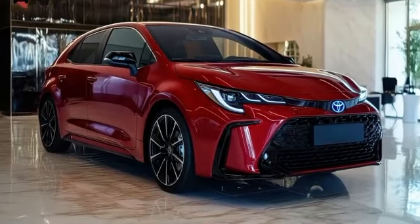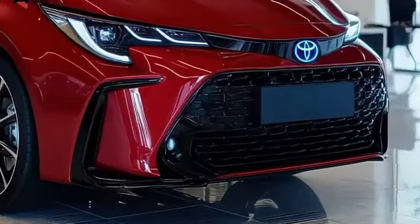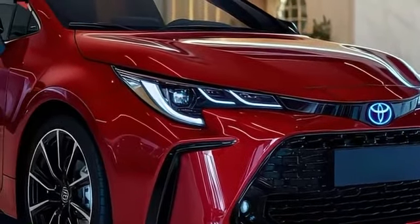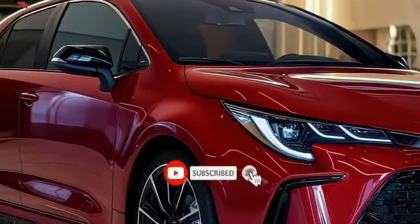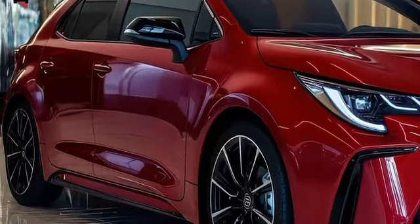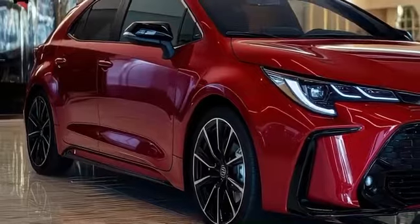Is the 2025 Toyota GR Corolla the ultimate hot hatch for driving enthusiasts? The 2025 Toyota GR Corolla, crafted by Toyota's Gazoo Racing team, takes the standard Corolla and transforms it into a high-performance machine with its powerful 300 horsepower turbocharged three-cylinder engine and all-wheel drive, standing out from its more ordinary counterpart.